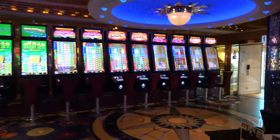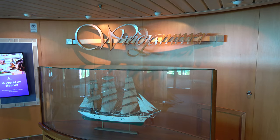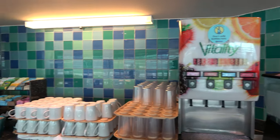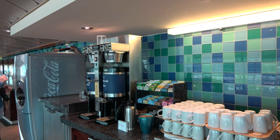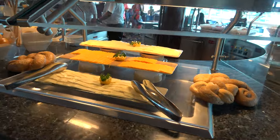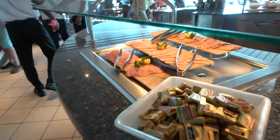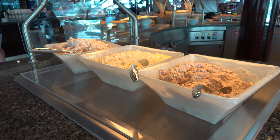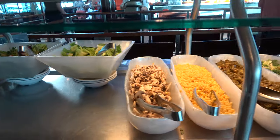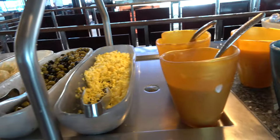On deck 9 at the front of the ship is the Windjammer Buffet. It's currently a port day so let's see what's for lunch. There's a beverage station with lemonade, fruit punch, iced tea, and strawberry kiwi, as well as coffees and teas. If you have the beverage or soda package with a Coke Freestyle cup, there's a machine up here and also one by the coffee bar on deck 6. The first station is a cold station with a variety of cheeses, different types of bread, cold cuts, and cold salads including egg spread, salmon spread, and tuna spread.